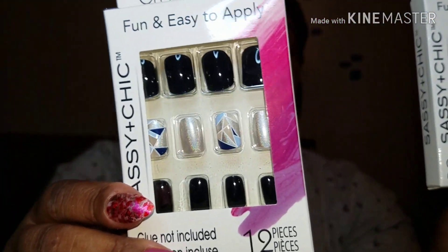I got some fashion sheet nails — two kinds. I got these geometric glitter and glossy ones, they're really really cute. I picked up two of those. I tell y'all all the time, pick up two because they don't always have the right sizes in one pack.